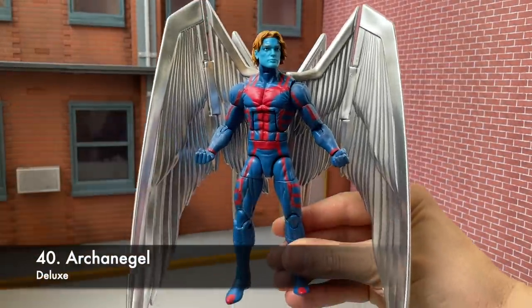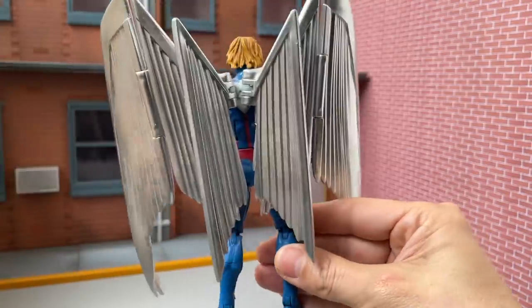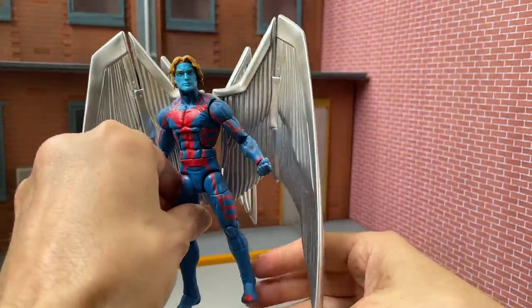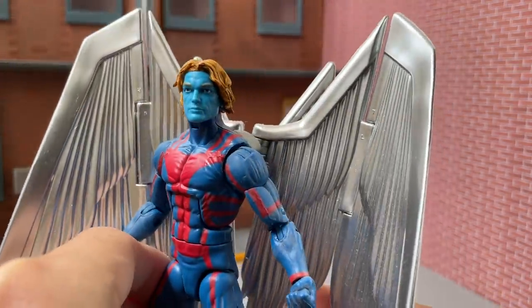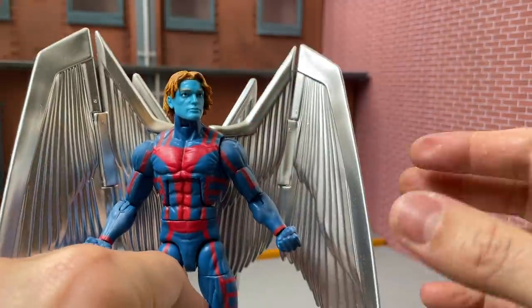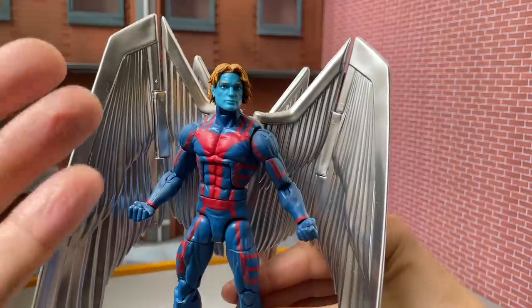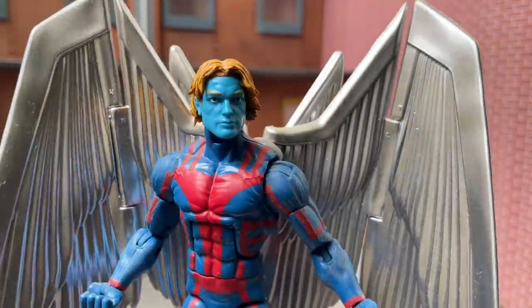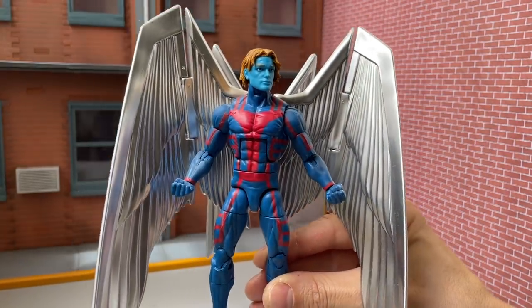Number 40: Archangel, a deluxe figure — absolutely beautiful with these articulated wings that you can spread wide or fold up. I love that he has smaller ones on the back as well, and you get three different heads to choose from. Not without flaws — different hands would be nice — but with the huge wings and heads I'll allow that. I would prefer the blue-with-white-and-halo costume but maybe we'll get that one day. As the recently recovered four-horsemen-type Archangel, he's an incredible figure, a centerpiece for an X-Men team.